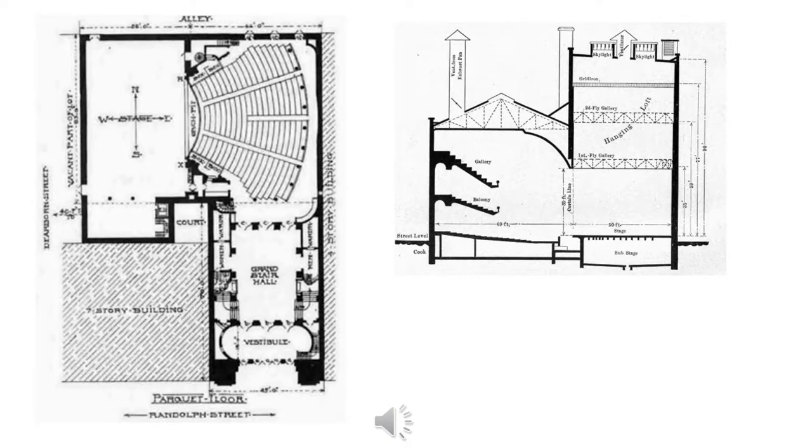The Iroquois Theater had an actual seating capacity of 602 contained within its three audience levels. After several delays, it officially opened on November 23rd of the same year. All theatergoers were funneled through its main entrance in order to ensure each had in their possession a paid ticket for entrance.